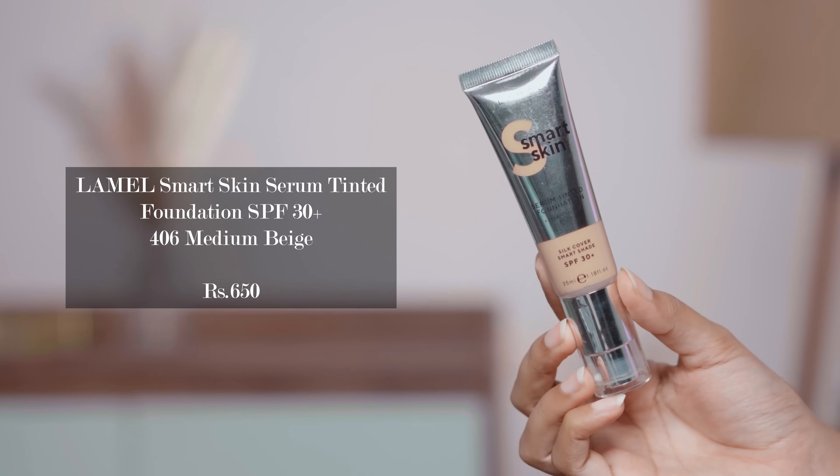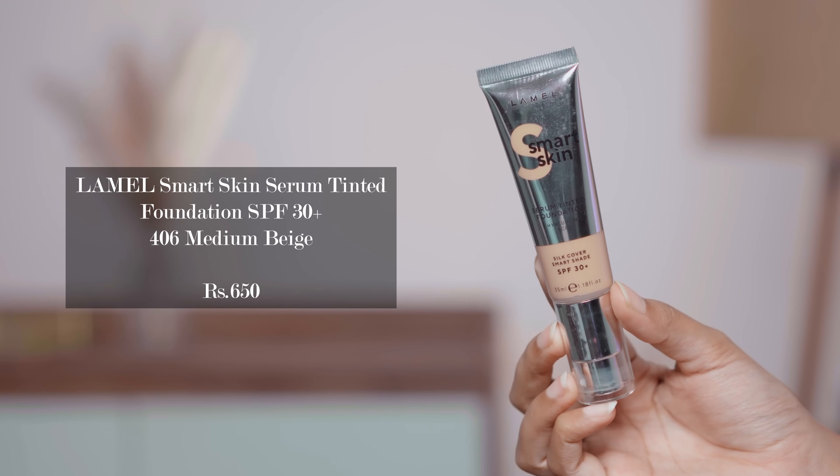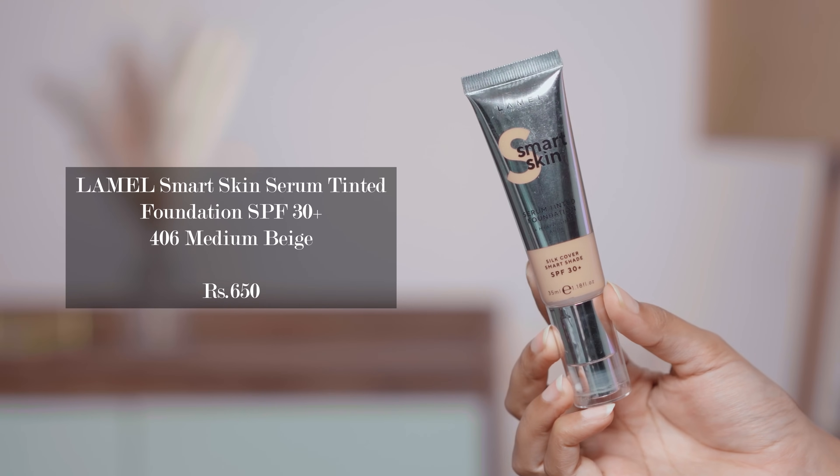I've already prepped my skin and I'm going to start with the Lamel Smart Skin Serum Tinted Foundation. This has hyaluronic acid and SPF 30 plus. I have the shade Medium Beige and I've already tried this foundation. I really like the packaging — it has a pump and comes in a tube. There are just four shades available on Nykaa, but on Lamel's official website there are about 11 or 12 shades. So I guess they launched just four shades on Nykaa.